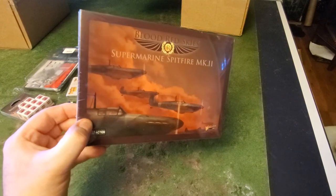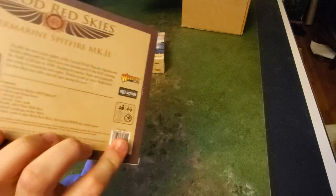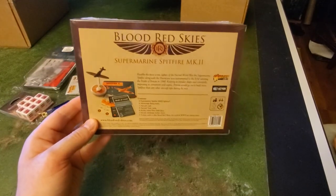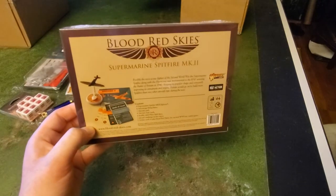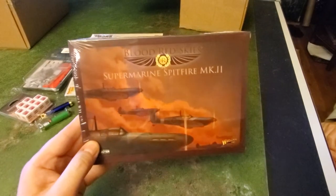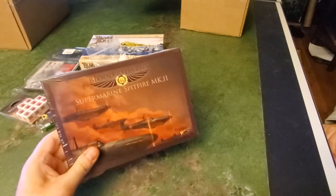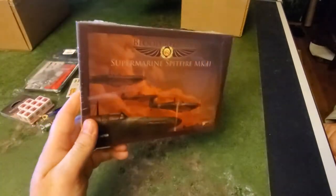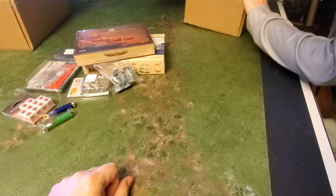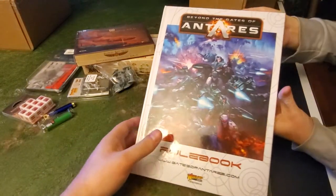Next is Blood Red Skies Mk1 Spitfires. I think these are the same Spitfires that come in the starter box, so now I have a whole squadron — 12 total. Out of all the things in the box, this is probably the one I could use the most and will likely get to before anything else. At least it's not landing craft.